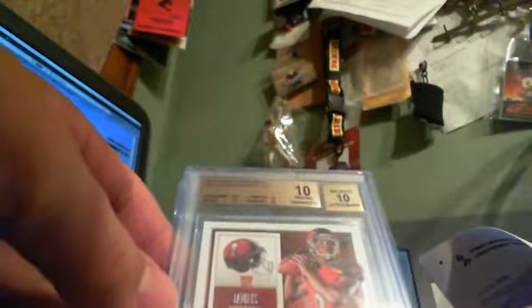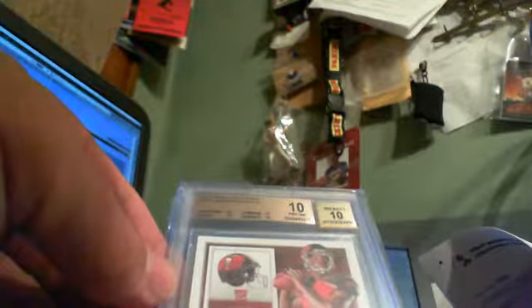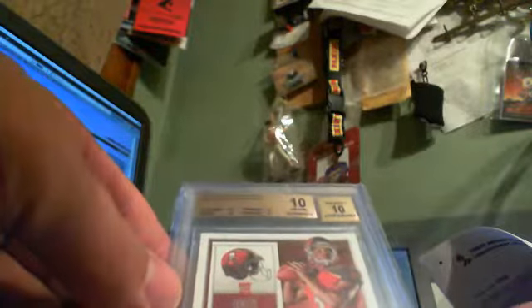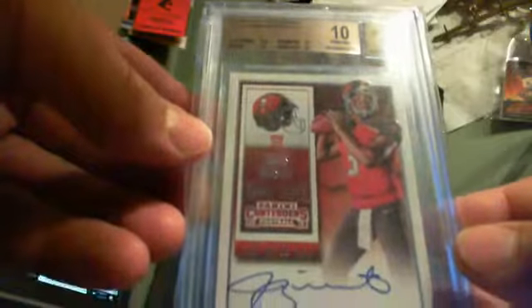So we got a 10-10 Winston Contenders Auto, BGS number 9403276. The only 9.5 on this is for the centering — everything else is 10s. Here's your label. Centering, edges, corners, surface.